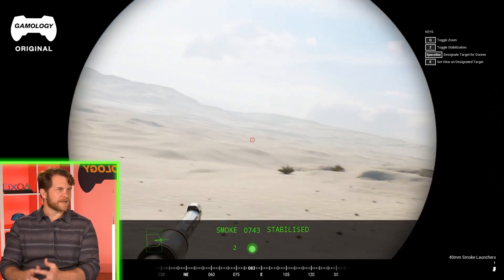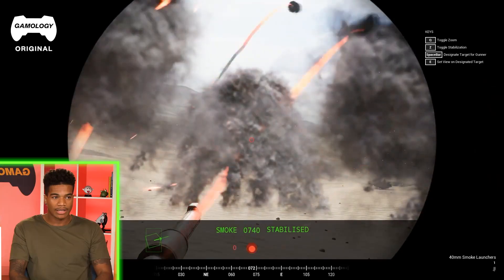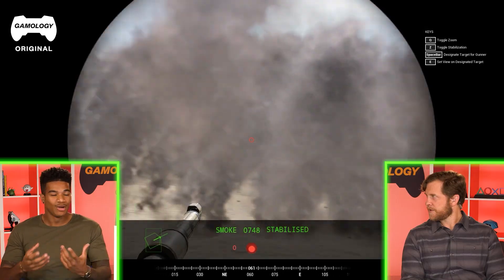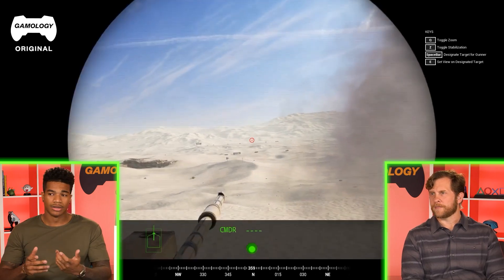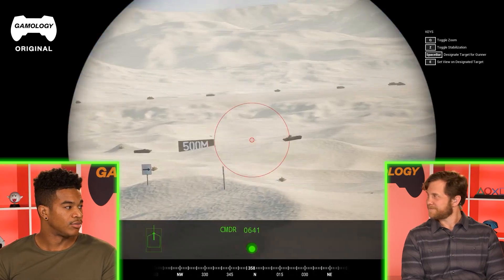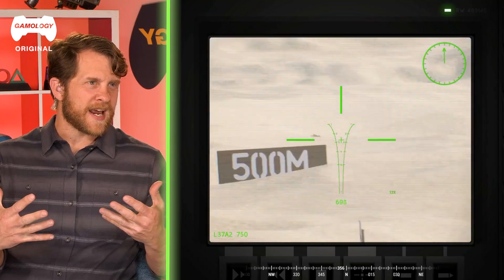There are similarities between British and American tank designs, though it depends on the vehicle. Some use our mechanics, some don't. Certain countries have an auto-loader, whereas we use a human loader in our tanks. The auto-loader can jam, whereas a trained human loader can load a round in two to three seconds and fire — versus seven to twelve seconds for an auto-loader.